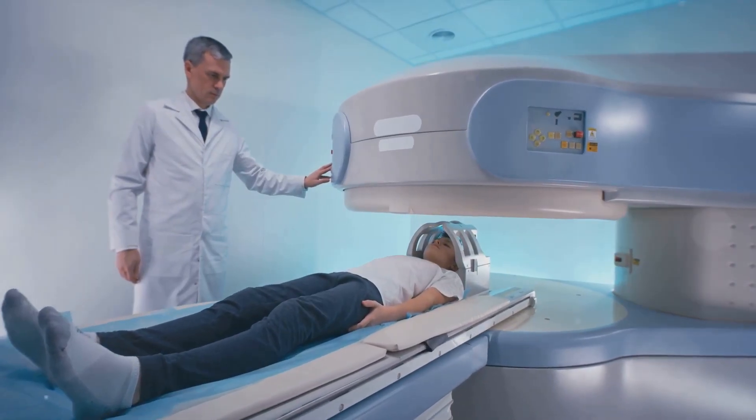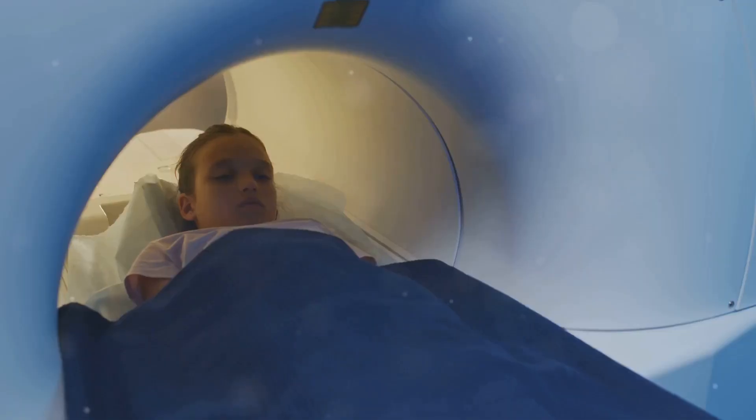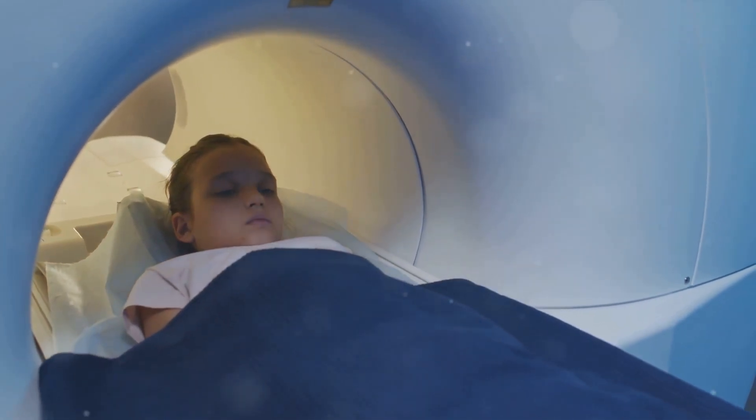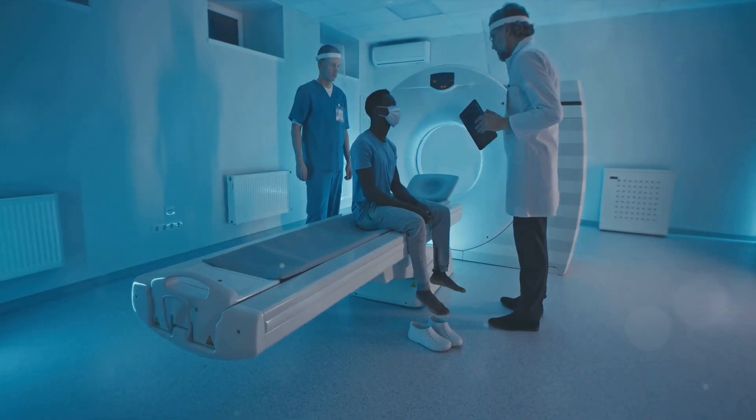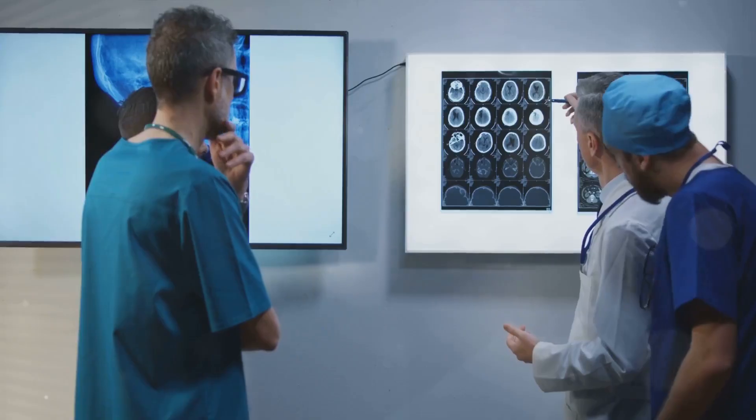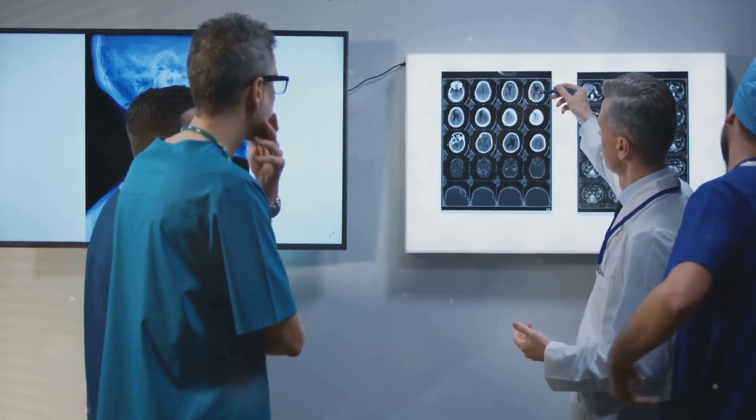Now, where is it most valuable? Well, MRI shines in the assessment of congenital cardiac anomalies — those are heart defects that are present at birth. It's also a superstar when it comes to abnormalities of the aorta, the main artery carrying blood out from the heart.